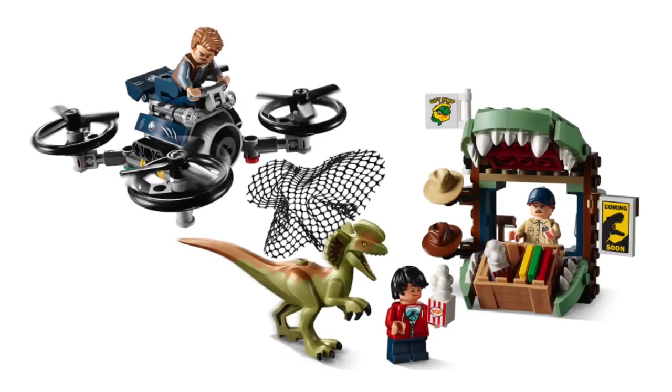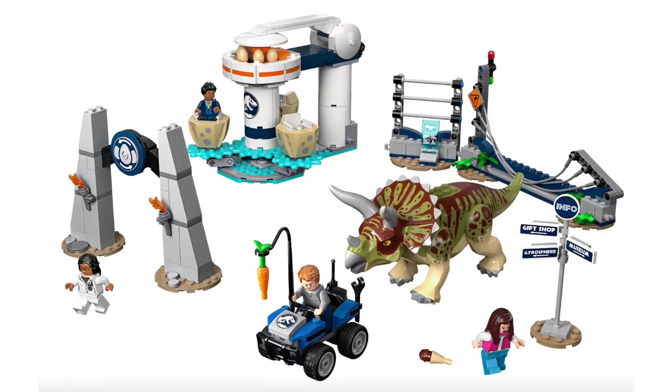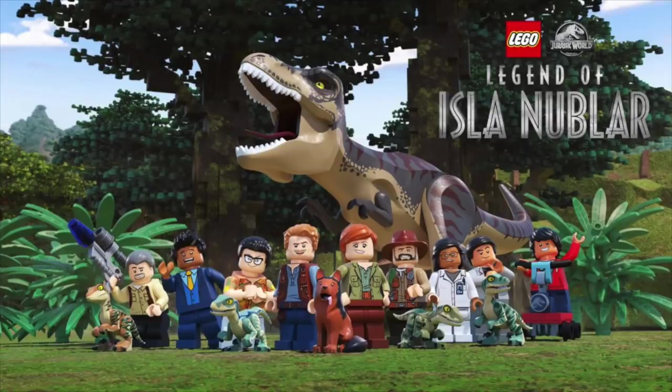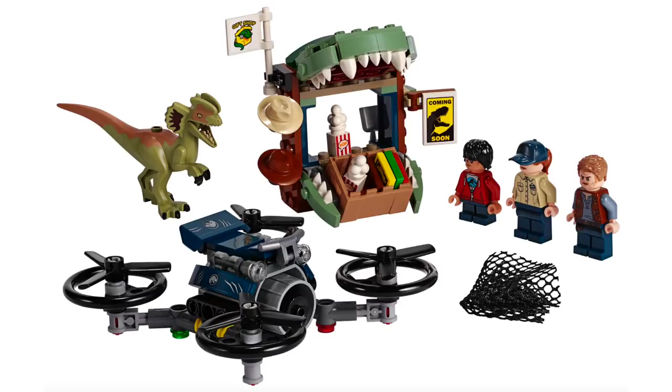Next up, we've got some all-new sets from LEGO Jurassic World. But instead of being from the movies, these sets are from an all-new TV show called LEGO Jurassic World: Legend of Isla Nublar. The show will be a 13-episode miniseries set to air later this year, and it all takes place before the original Jurassic World movie. The first new set is Dilophosaurus on the Loose. This set contains 168 pieces and will retail for $19.99.